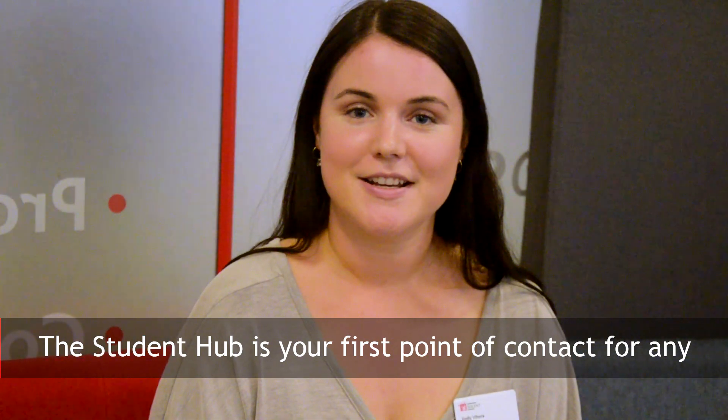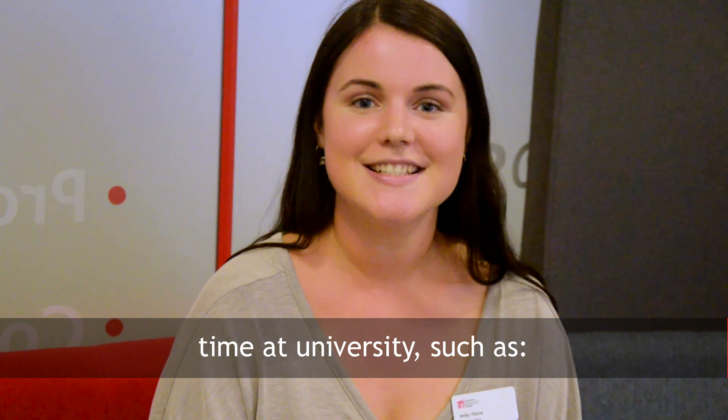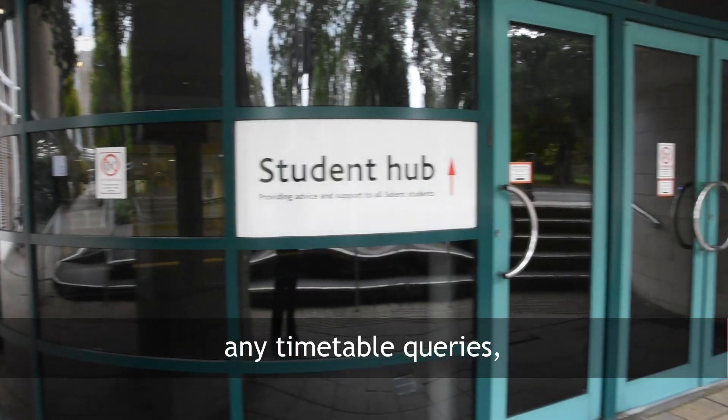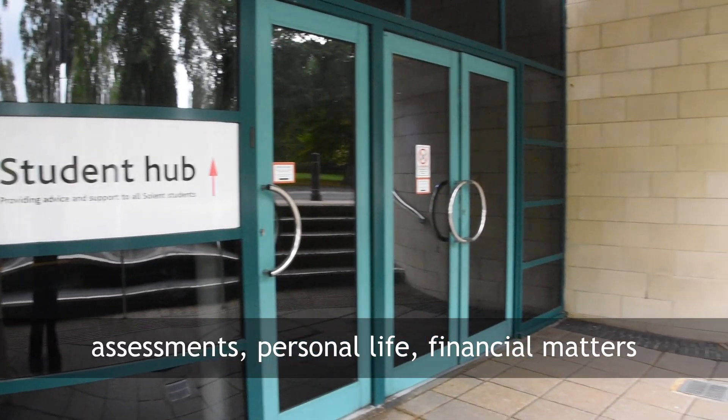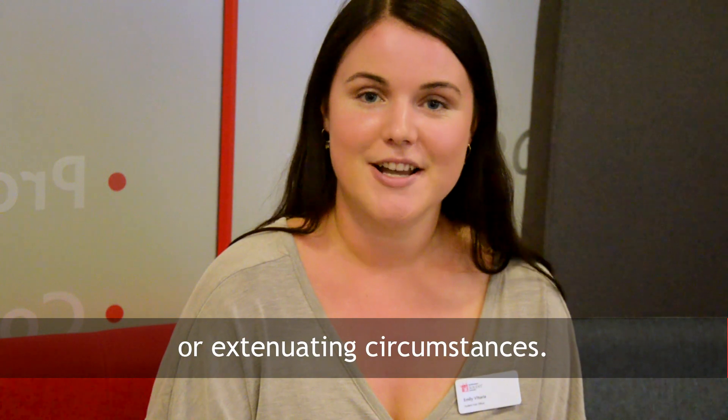The Student Hub is the first point of contact for any information and support you may need during your time at university, such as any timetable queries, assessments, personal life, financial matters or extenuating circumstances.